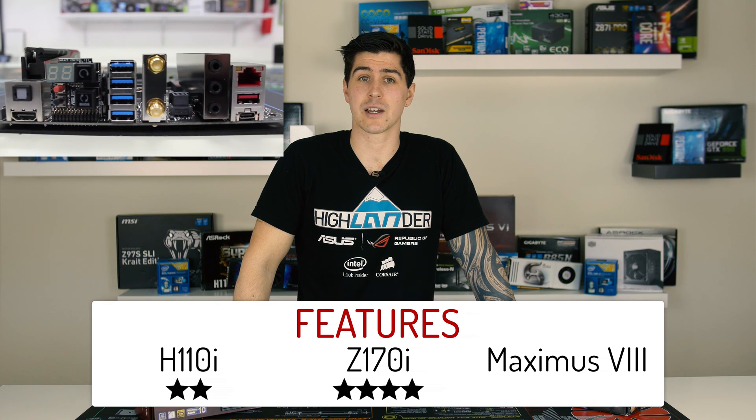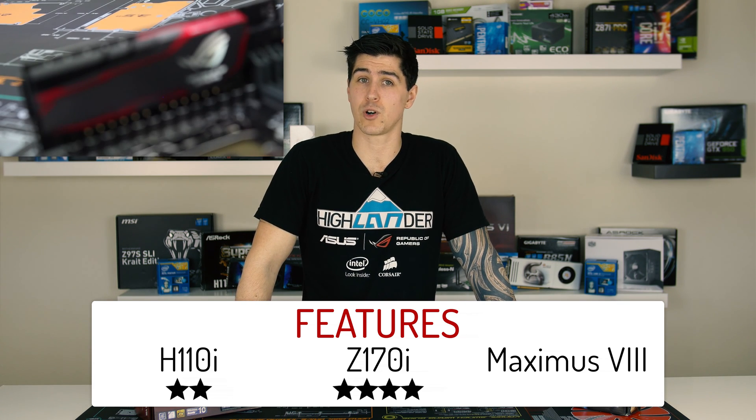The Maximus comes with all the same bells and whistles, with the exception of a U.2 connector, higher grade MOSFETs, and a Type-C connector, which I think for a board this size warrants 4.5 stars.